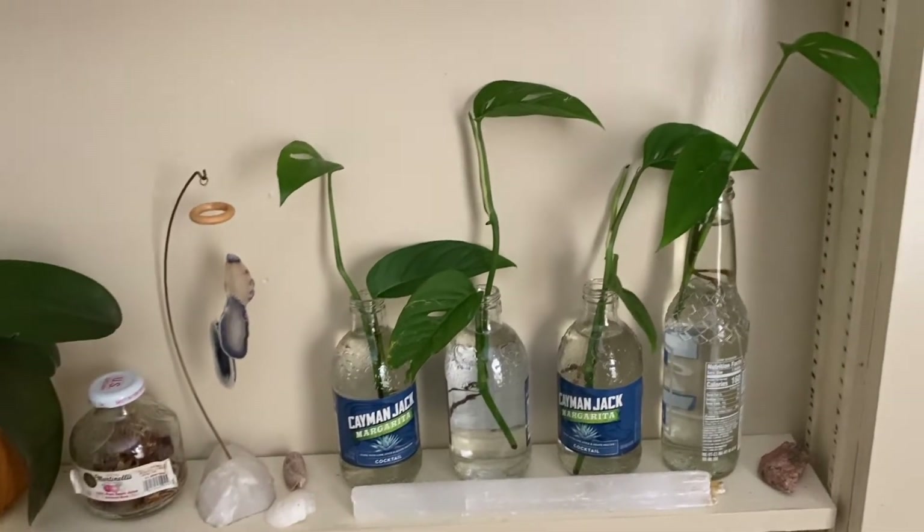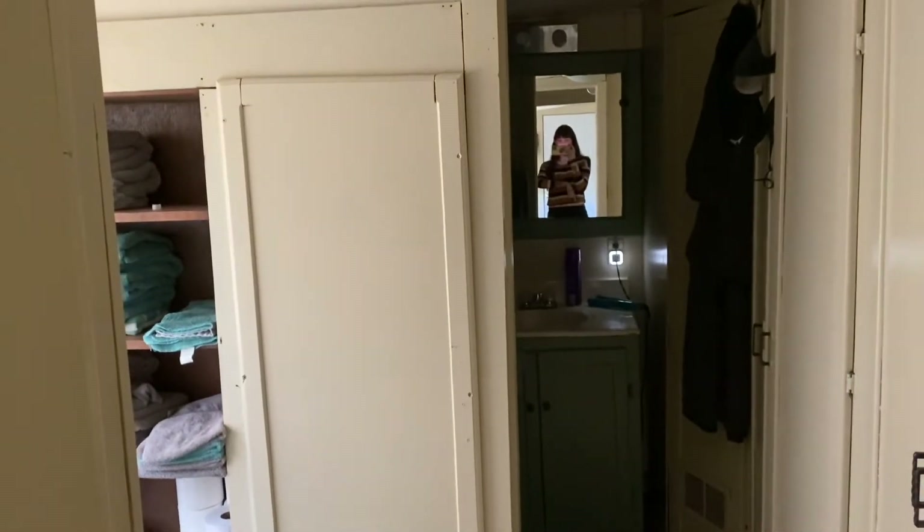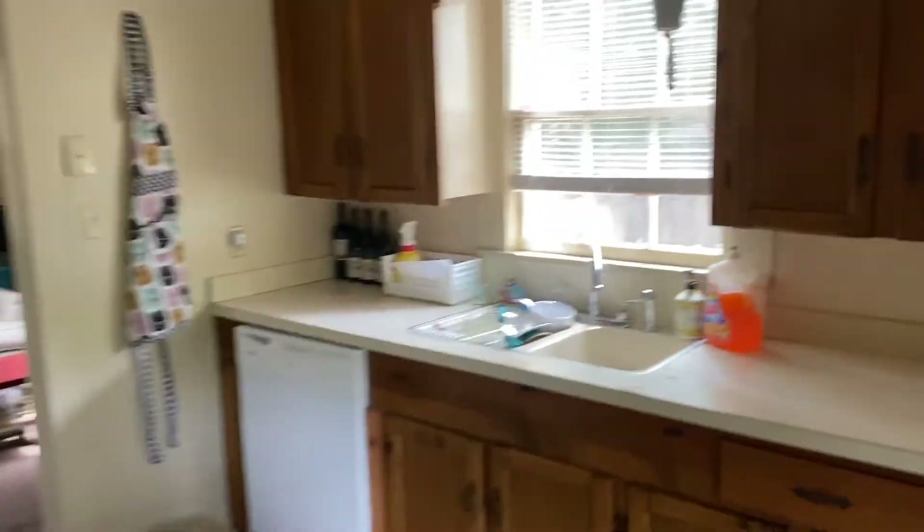Here is my bathroom but I do not have any plants in there yet. Next we're going to come into the kitchen area and I do not have any plants in here besides this one little hanging satin Scindapsus that is very small.